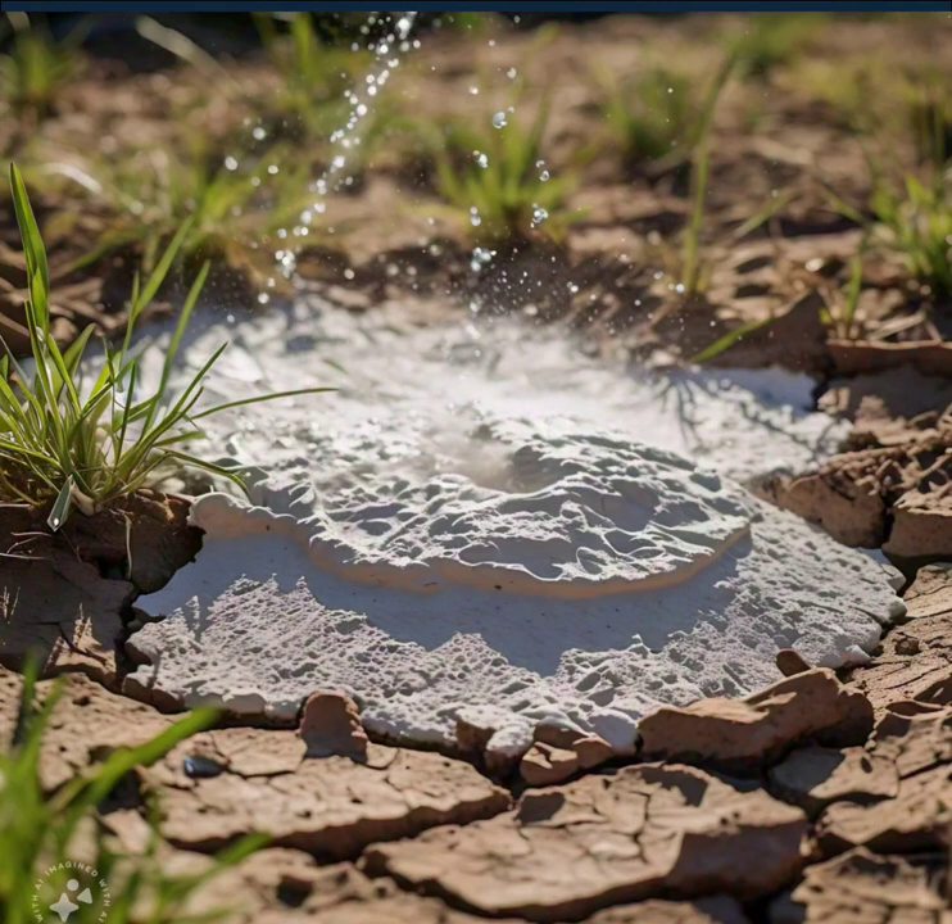Drought Shield technology integrates the climate monitoring systems, optimizing water distribution and minimizing waste. Smart soil sensors track moisture levels, automatically adjusting sprinkler schedules for maximum efficiency.